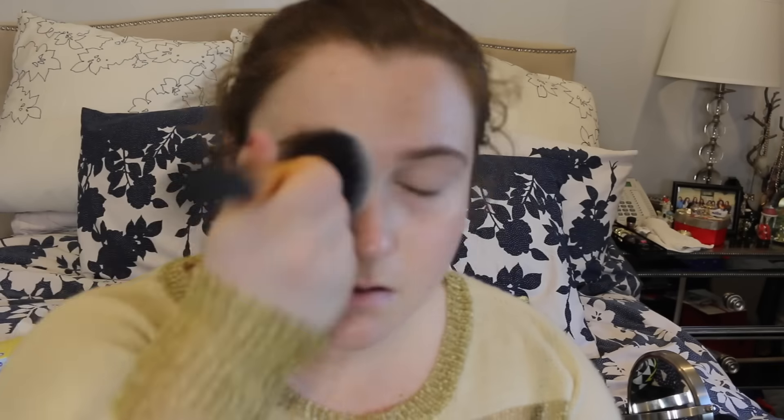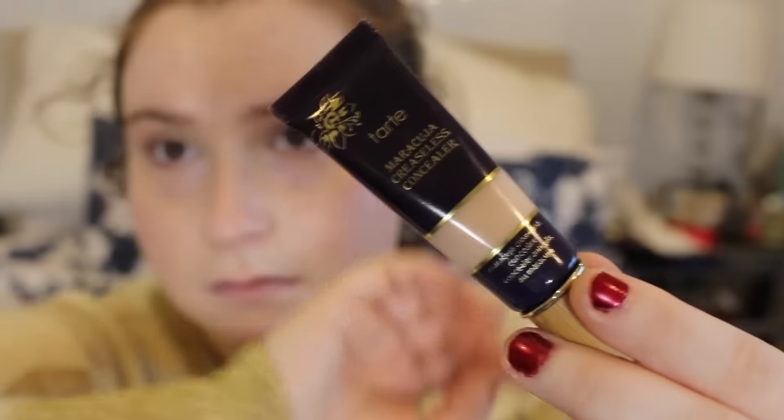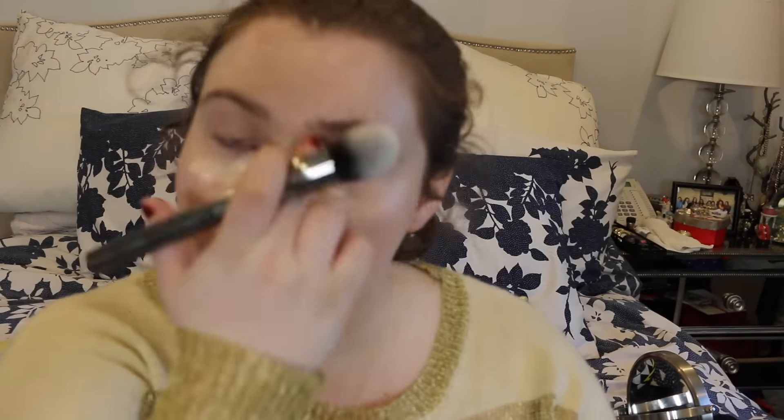I'm really going to take the time to blend out this foundation to make it look seamless and lifelike. After that I'm going to put on the Becca Shimmering Skin Perfecter using a powder brush by Real Techniques — it gives a very airbrushed finish and an amazing glow to the face. After that I'm going to use the Tarte Maracuja creaseless concealer, which is an amazing concealer.